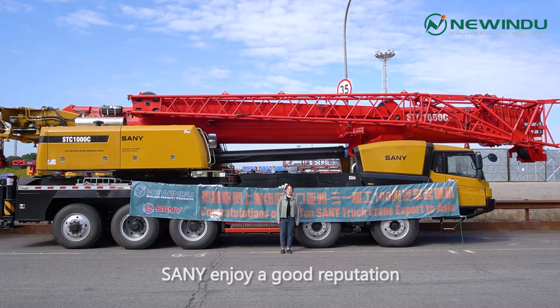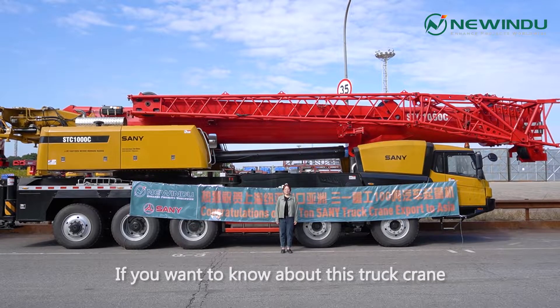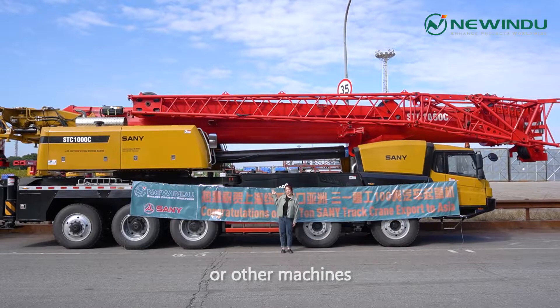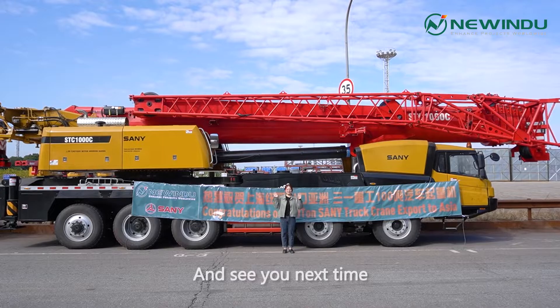SANY enjoys a good reputation about construction machinery all over the world. If you want to know about this truck crane or other machines, welcome to contact me anytime. I'll see you next time. Bye-bye.